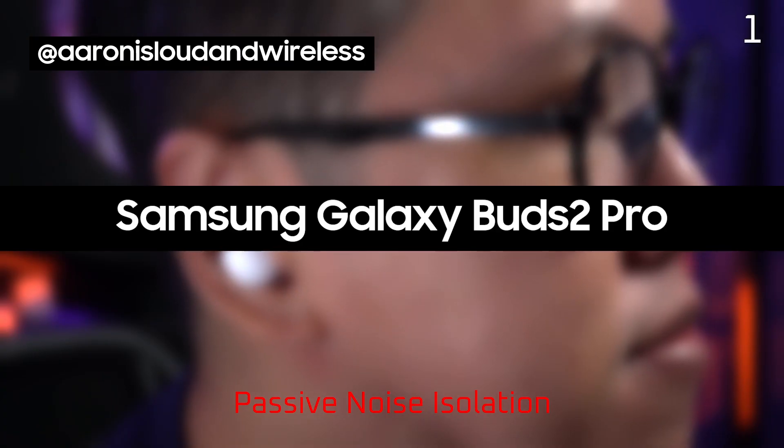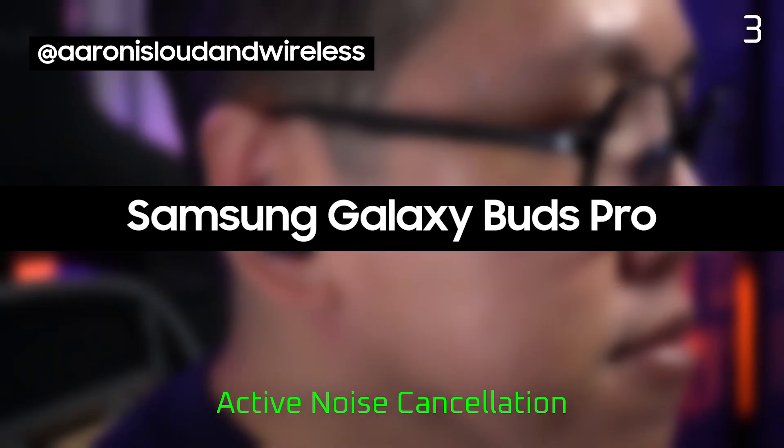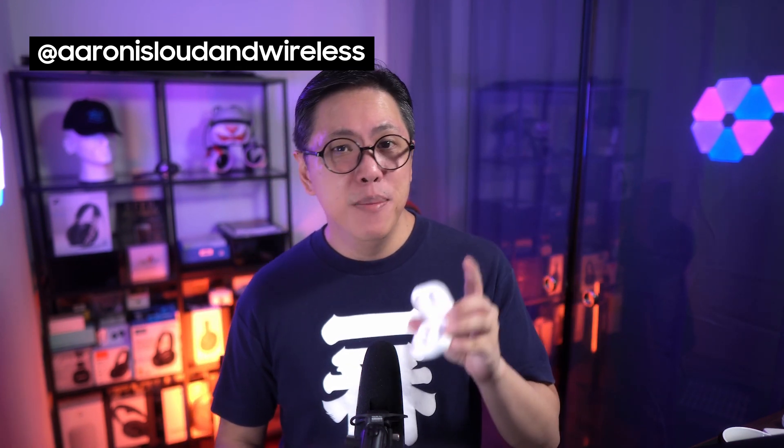We're going to compare the Buds 2 Pro's active noise cancelling to the older Buds Pro. The Buds 2 Pro's active noise cancelling is definitely an improvement.